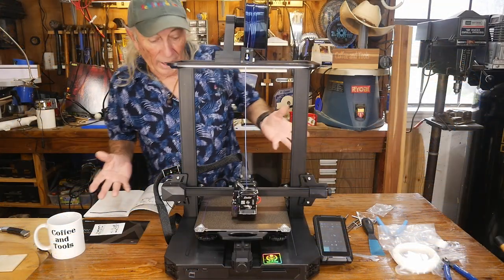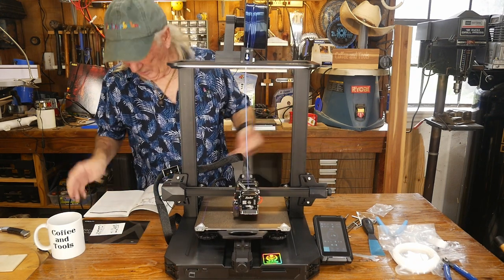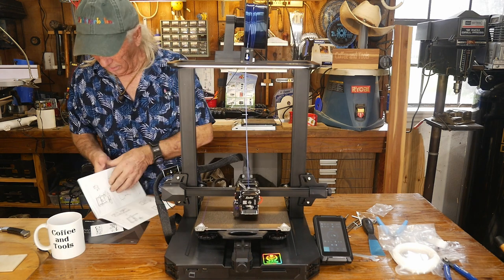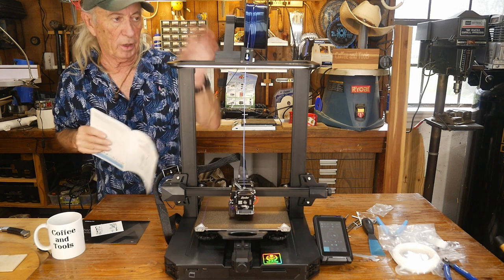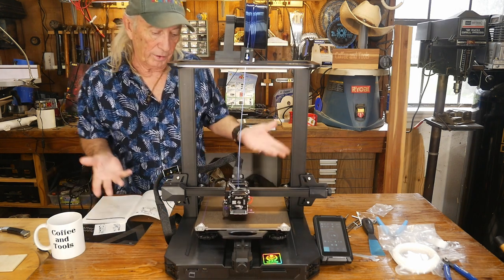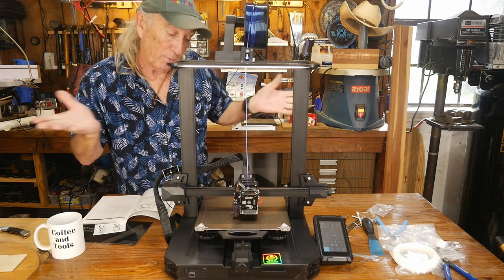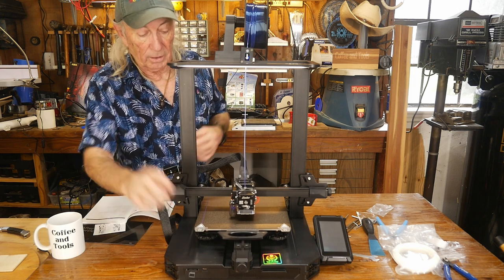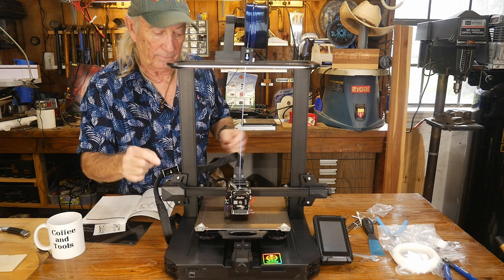About a half hour of build time. Assembly really only covers a couple of pages in the manual, and hooking up the wiring took about as long as the hardware assembly itself. I've got to hand it to Creality — they've always been good that way. It's got the magnetic bed, and a big feature for me is the all-metal hot end.